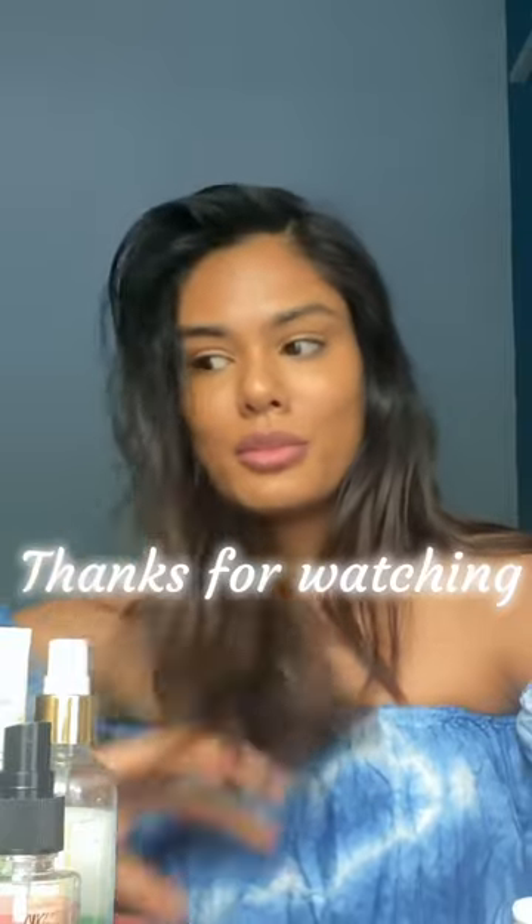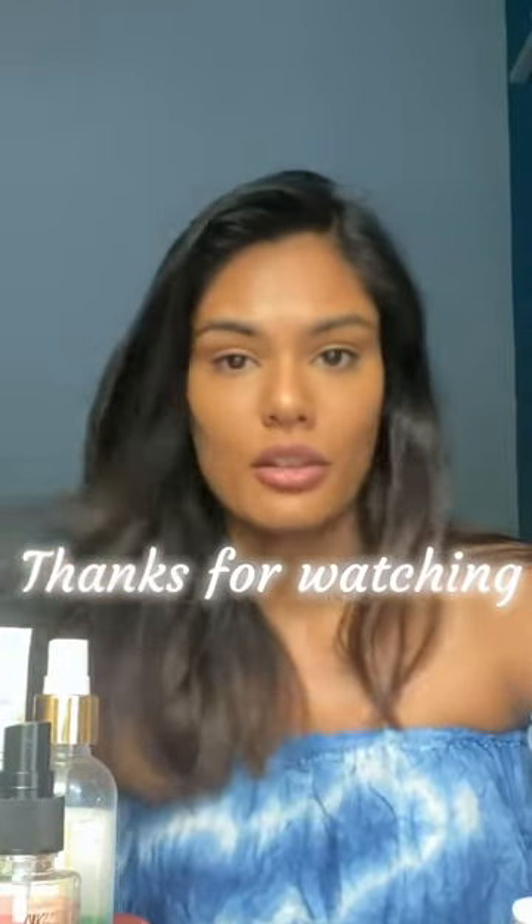Thank you for watching! My next video is going to be about how to massage your face and to deep-clean your face with things around the house. Hope you enjoyed this video!